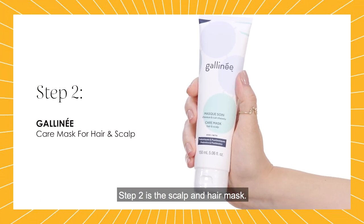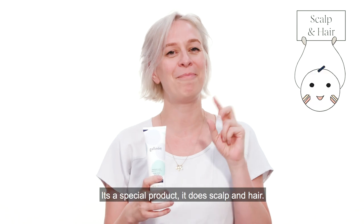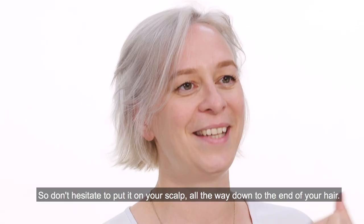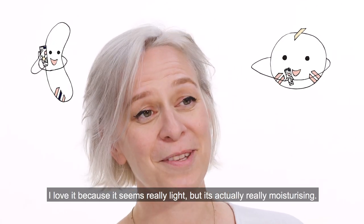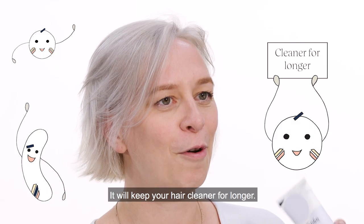Step two is the scalp and hair mask. It's a special product — it does scalp and hair — so don't hesitate to put it on your scalp all the way down to the end of the hair. I love it because it seems really light but it's actually really moisturizing, and it will keep your hair cleaner for longer.